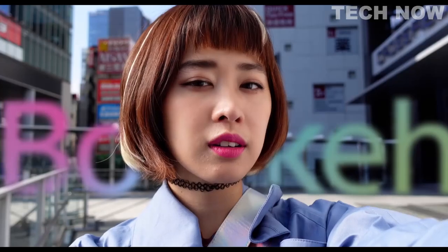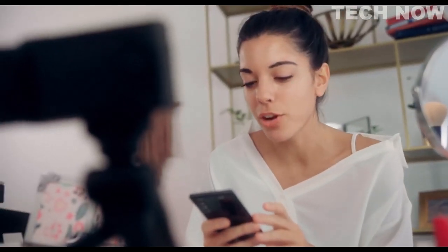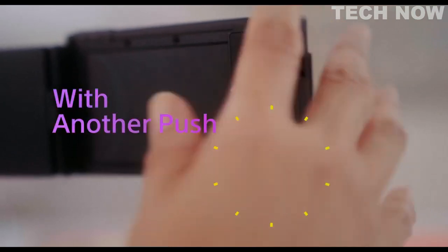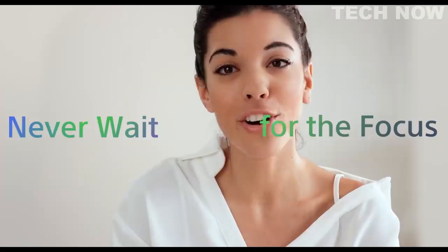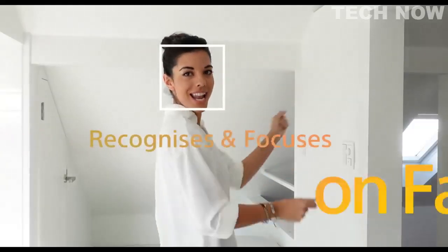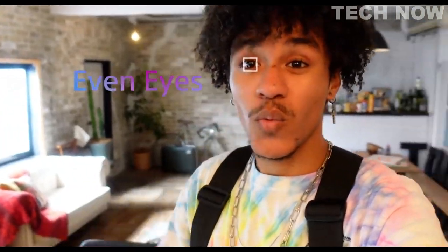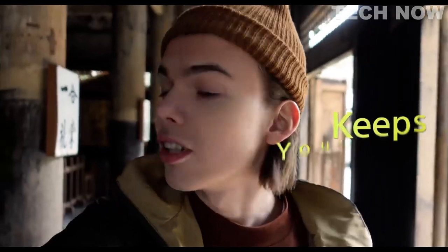One of the key features of the Sony ZV1 is its advanced video capabilities. It can shoot 4K video at up to 30 frames per second, making it ideal for creating high-quality YouTube content. The camera also features advanced image stabilization technology, helping to reduce camera shake and ensuring smooth, steady footage.